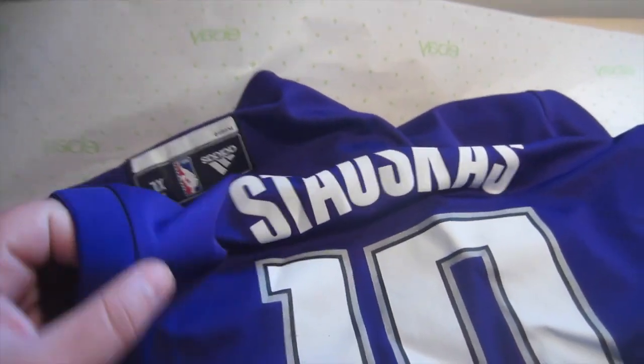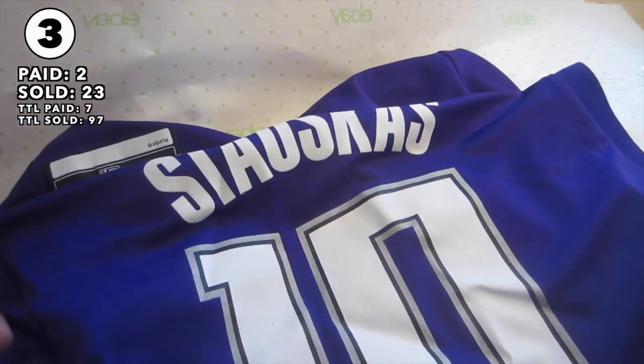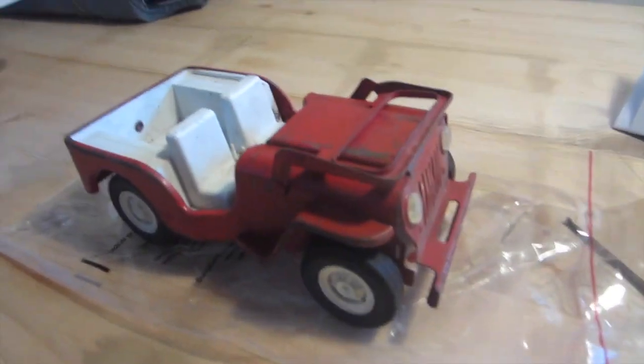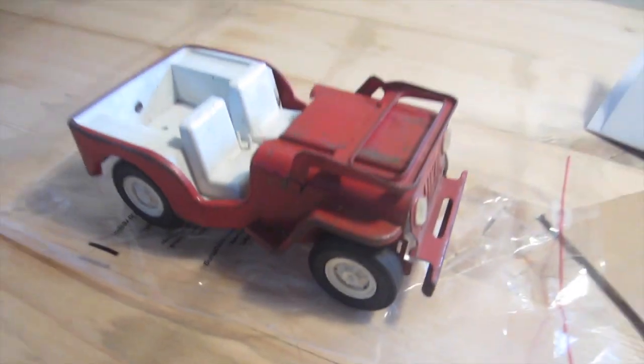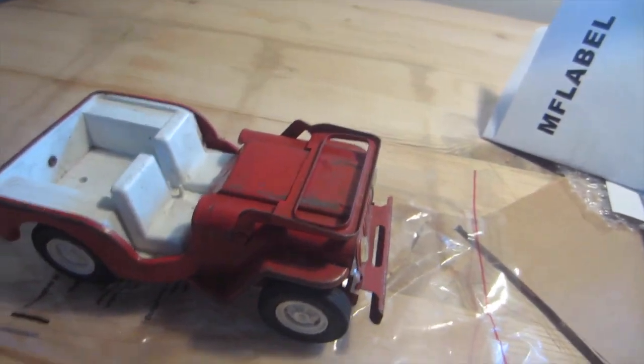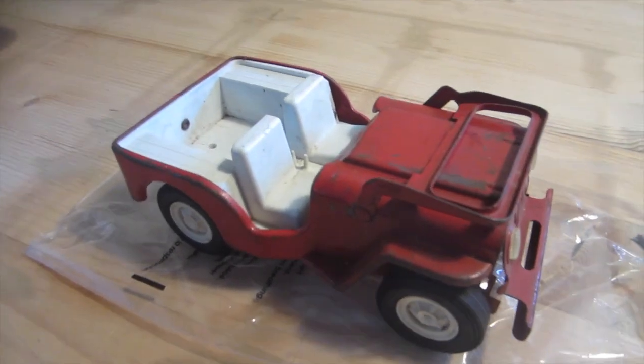Got a Stauskas jersey — sold for $23 plus shipping. It's actually purple but it looks blue. Got this really beat up Tonka truck, sold for $20 plus shipping. I think I got it in a lot of stuff — like a buck or two bucks a piece.